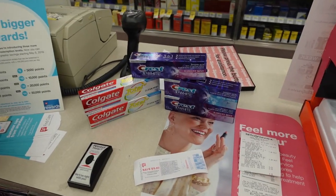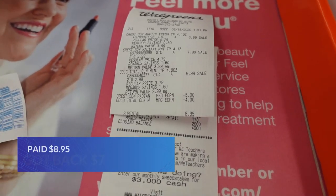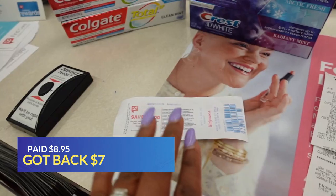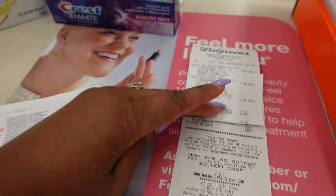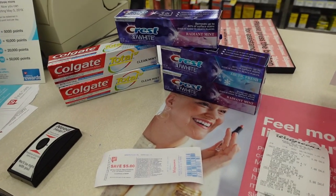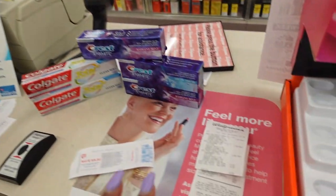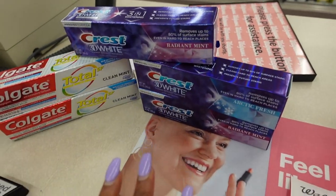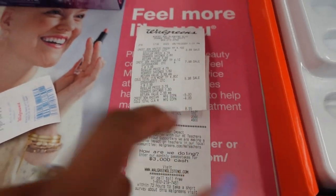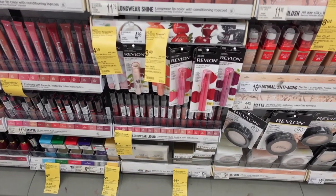That transaction went perfectly. I got the two Colgate and the three Crest. My total came out to $8.95 plus tax, which is what I expected. I paid $8.95 but got $5 back for the Crest — that comes back as paper money — and $2 back for the Colgate, which comes back as points on your Walgreens card. So a total of $7 back.